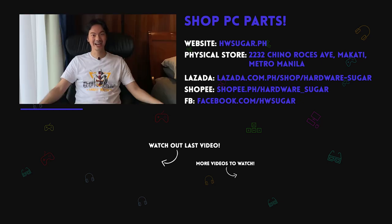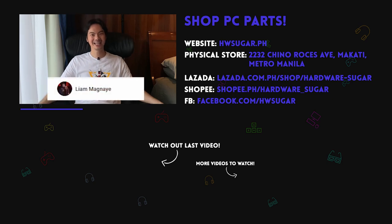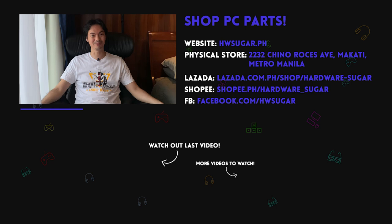Thank you to our top fans who supported us: Leah Magnaye, Ian Meru, Richard Ongquinko, ITX Addict, John Ruben Ocha, Christian Espinosa, and Rafael James. Thank you for supporting the channel.